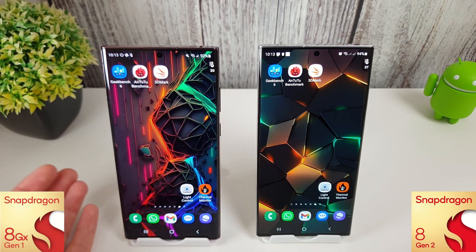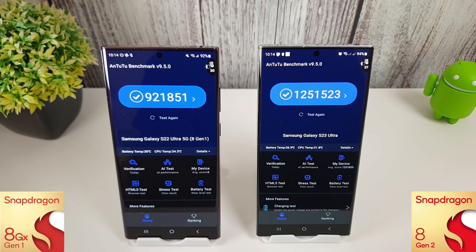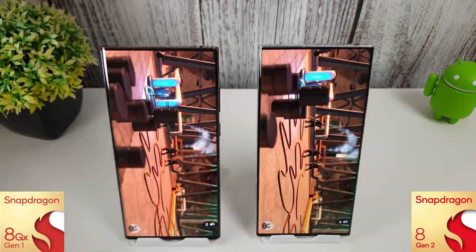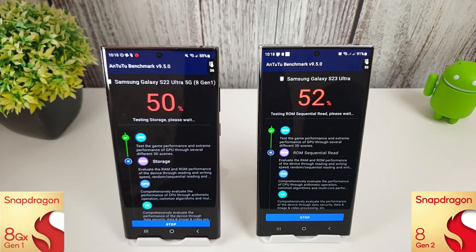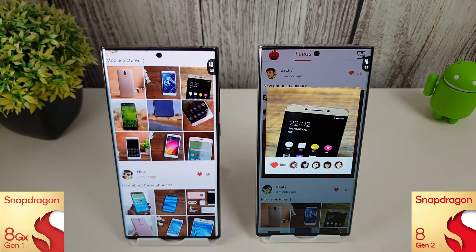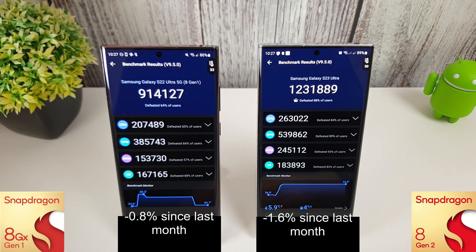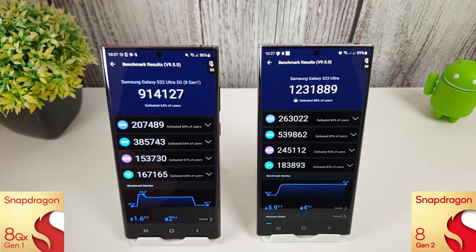Keep in mind the S22 has been in use for about a year, so the battery will be slightly more deteriorated than the S23. Let's run the Antutu benchmark now and see how they compare to last month's scores — hopefully we'll see some improvements. The Antutu benchmark has finished and the 8 Gen 2 wins comfortably with a score of 1.23 million. The 8 Gen 1 is still getting a very respectable 914,000.